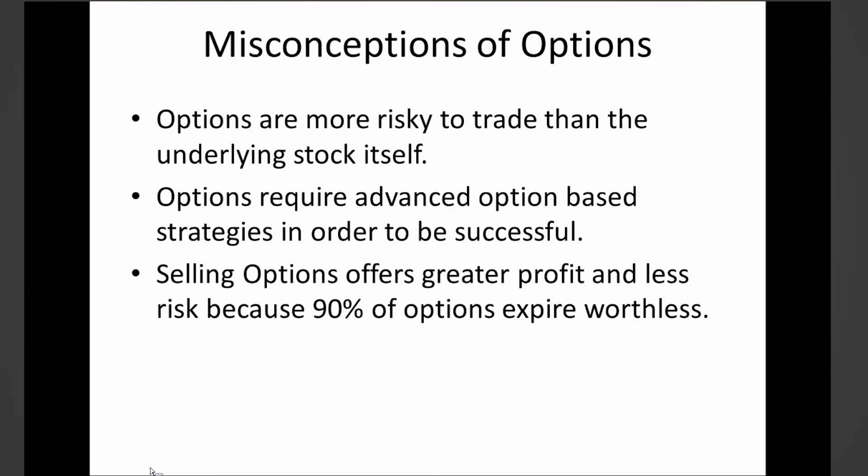Because options are a leverage-based instrument, they tend to get over-leveraged. One of the misconceptions is that options are more risky to trade than the underlying stock itself. In some aspects that may be true; however, in the way I'm going to show you today, that is incorrect. Options can be much less risky to trade than the underlying stock, and I'll show you how that works out.